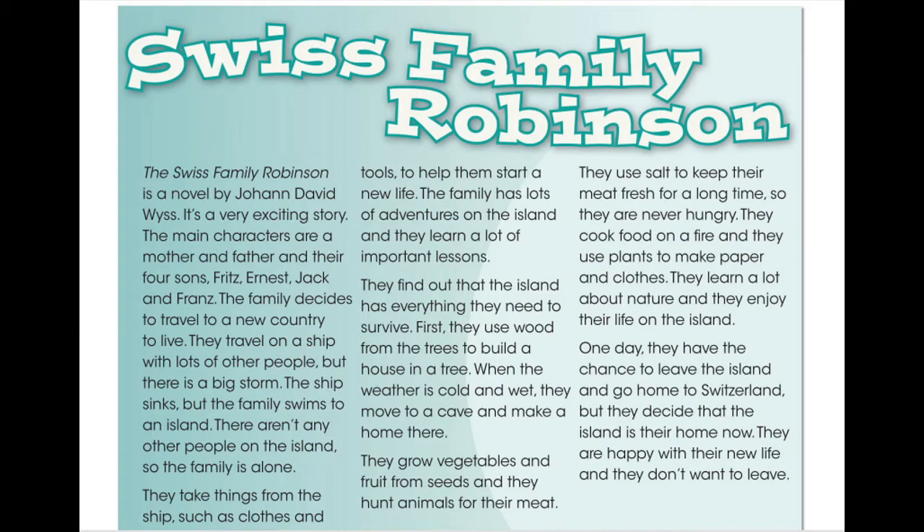They take things from the ship, such as clothes and tools, to help them start a new life. The family has lots of adventures on the island, and they learn a lot of important lessons. They find out that the island has everything they need to survive.